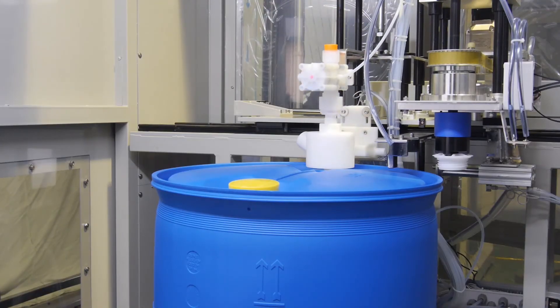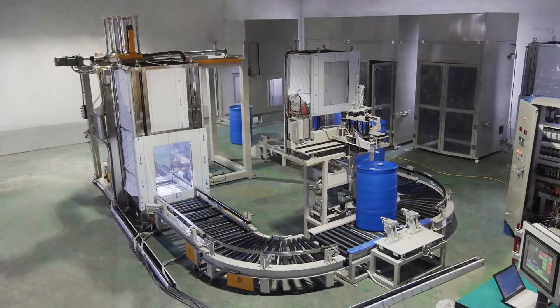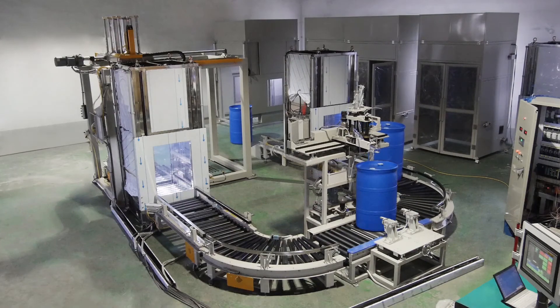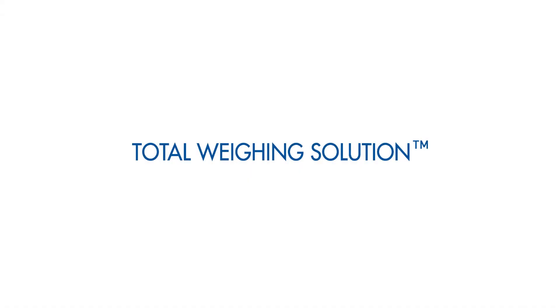KASS ENC achieves rich automation technology by combining the know-how of ring technology accumulated for more than 30 years with an automated manufacturing system. KASS ENC — rich automation.